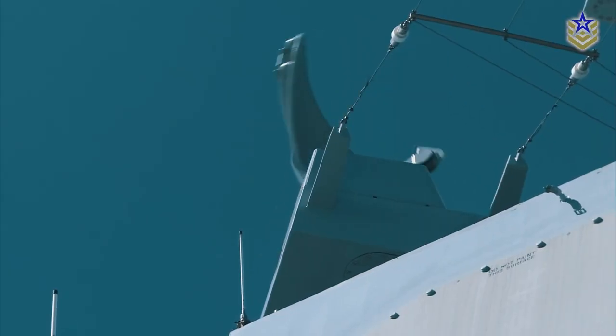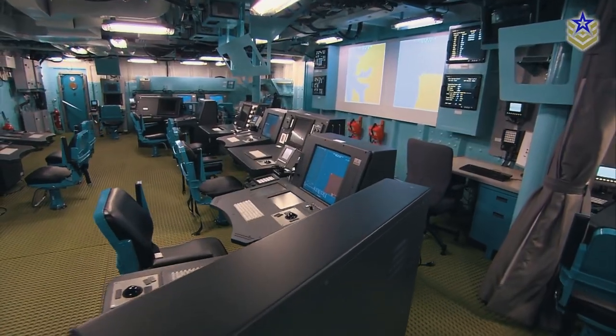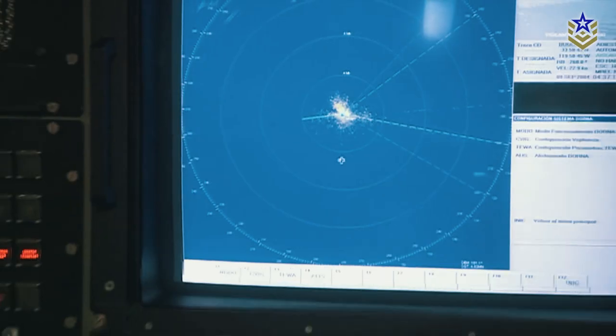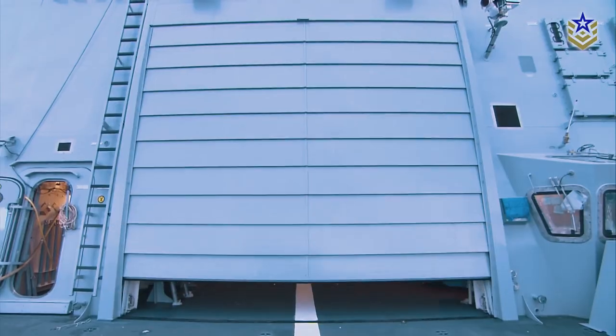What do you think about this class of frigates? Let us know in the comments below. If you're interested in defense and want to keep up with the latest developments, give this video a thumbs up and subscribe to our channel for more content.